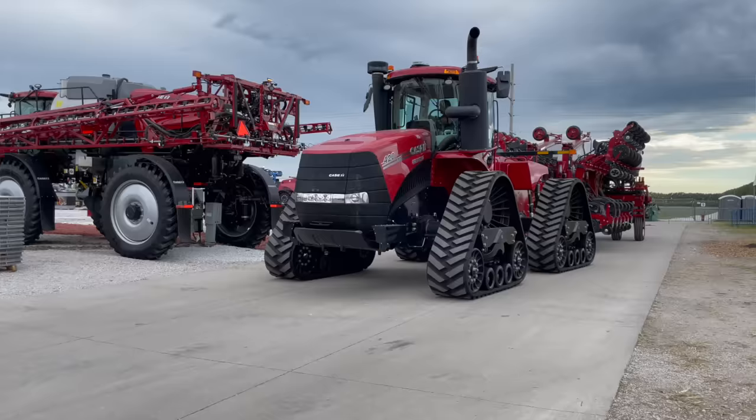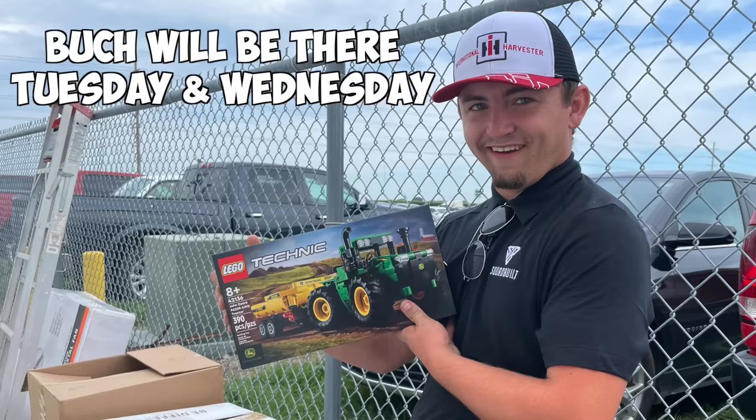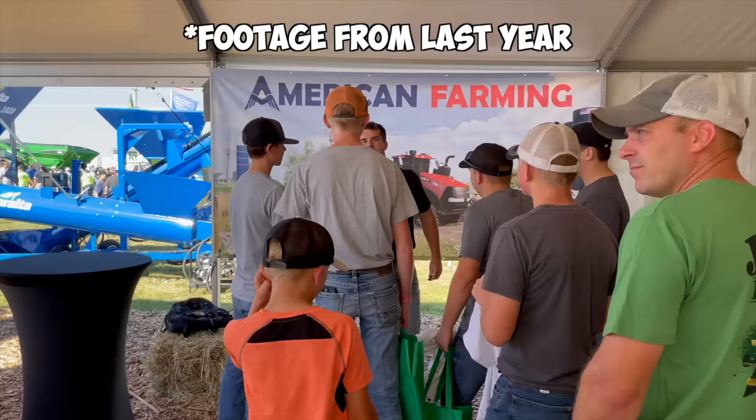Also, Farm Progress Show — I'll be there Tuesday, the first day, just walking around. We will not have a booth, so if you want to see me feel free to say hi.